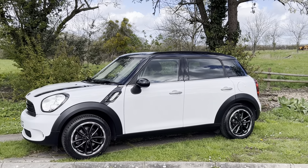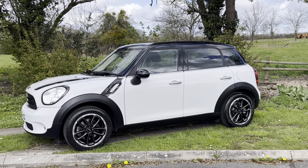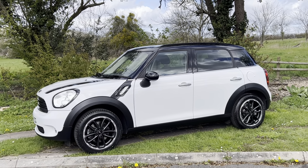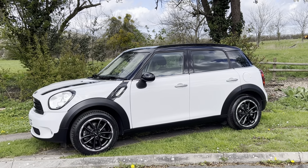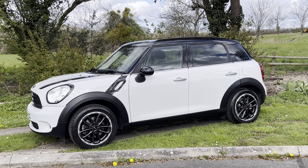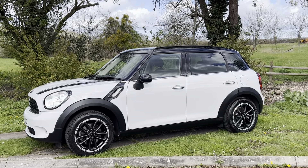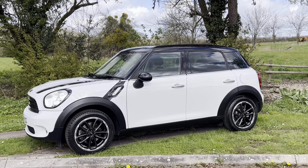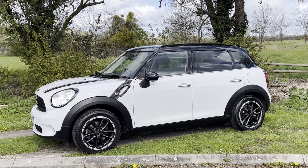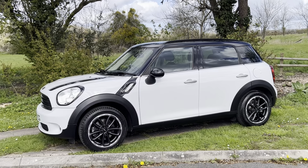Hello everyone, it's Rupert here at BMW Mini Direct with a Mini Countryman Cooper Diesel. Lots of people have already asked for pictures on this car, so it's now come through prep and it looks fantastic. It was a local car owned by a lady, really well looked after, well serviced and maintained. It's only done 51,000 miles and it's great to have a Countryman with good spec, low mileage, a good service history, and someone who's looked after the car.